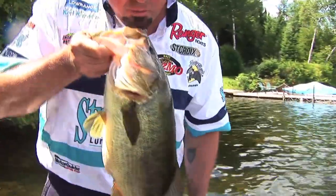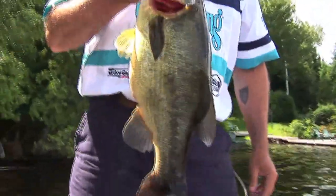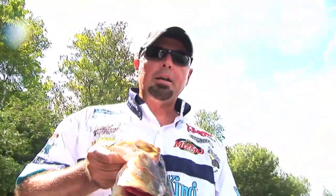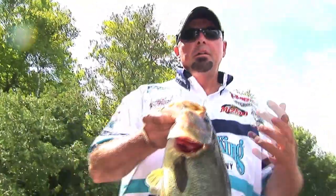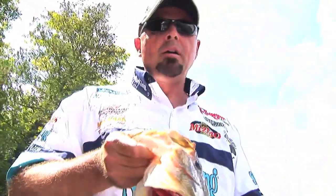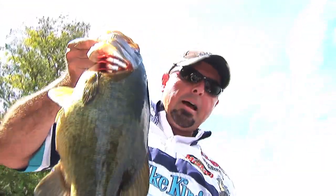We're gonna put her in the live well, let her take a little swim, take some pictures of her. We're gonna let her go a little later on at the end of the show. But again, when you're fishing docks, keep aware of what you're fishing. Look out — if you see something, put your bait in the water. You can be rewarded just like that.